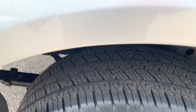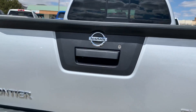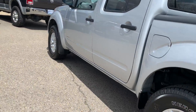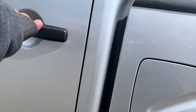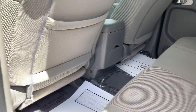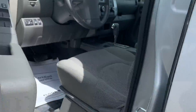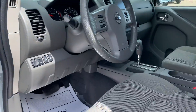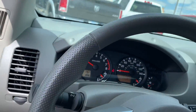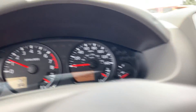Got good tires on it. Bedliner. Back-up camera. Got your cloth seats. It's got 14,933 miles on it.